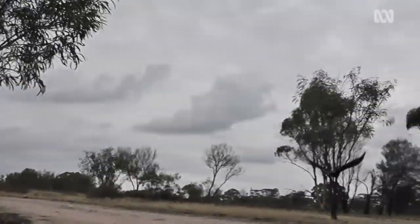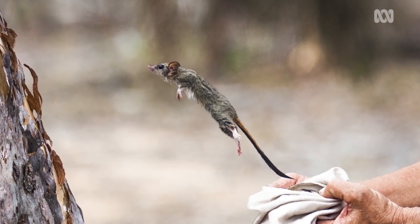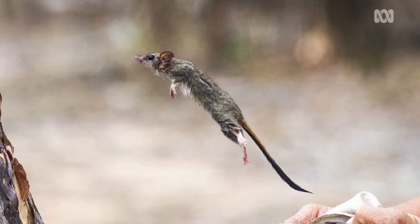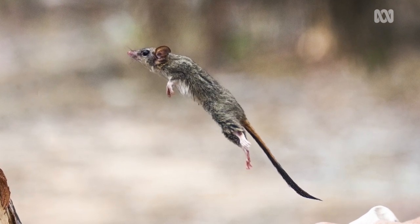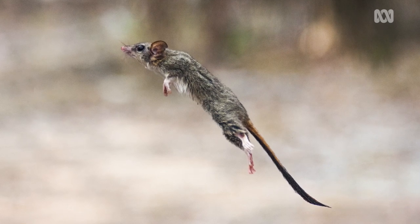Habitat destruction, invasive species are a big impact. Climate change is another one. I see a lot of hope. We've got to stay on the ball and we've got to keep working on it. Trying to manage the impact of invasive species is a huge job at the moment and such an important one to secure these guys into the future.